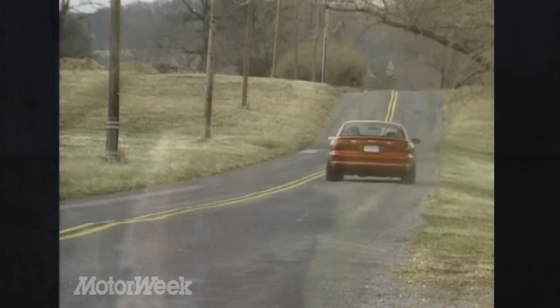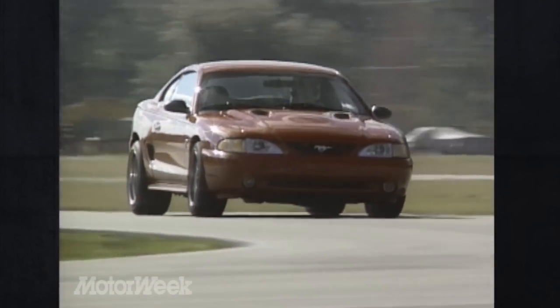The Kenny Brown 289 RS Cobra is a special dish for the discriminating automotive gourmet. It's a recipe that's been simmering on Kenny Brown's stove for a long time, and it's finally done. Be warned — it's a hot look.